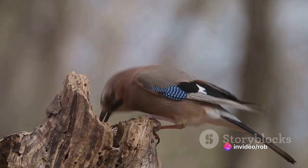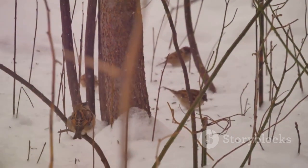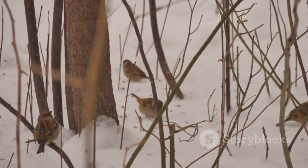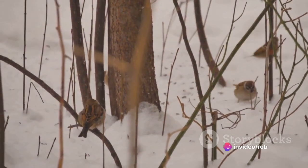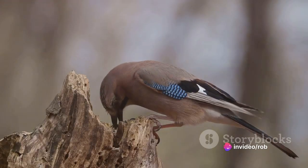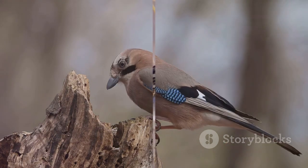When it comes to diet, these birds are not picky eaters. They primarily feast on seeds, but they also enjoy a little variety in their meals. Insects and berries often make it to their menu, providing a balanced diet that keeps them healthy and active. Despite their small size, these birds sure do have a fascinating lifestyle, don't they?